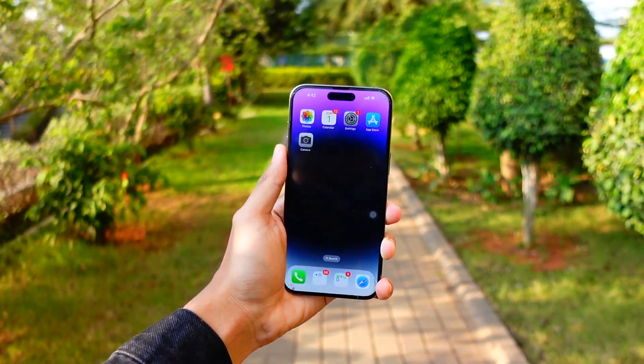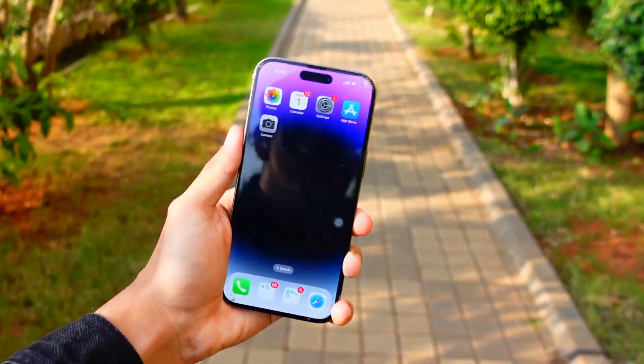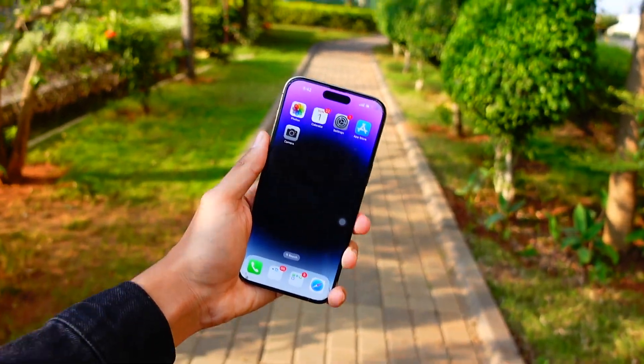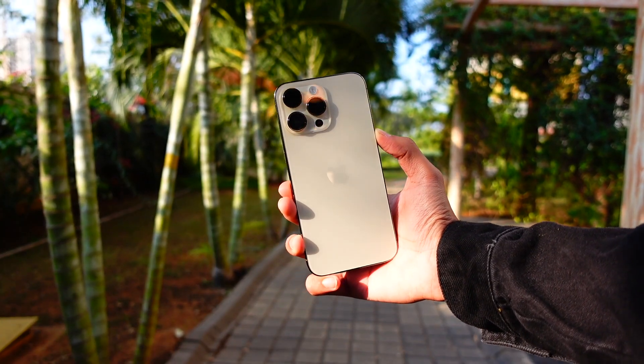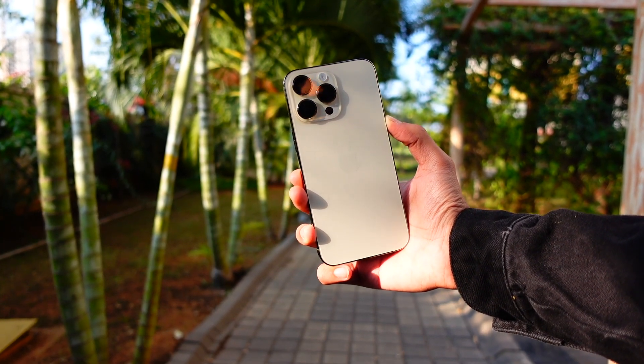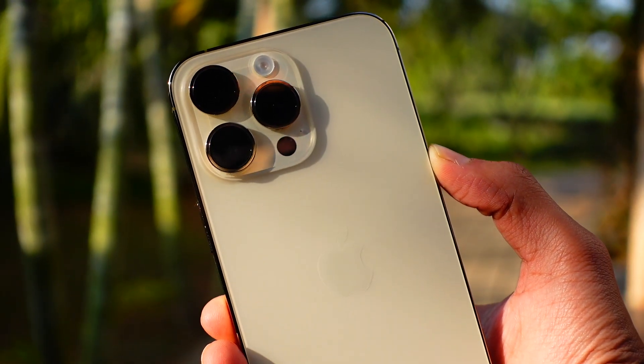My name is Jay, you are watching Tech Hyped. If you're new here, consider hitting that subscribe button because I am one of the first people making videos on iOS content for you guys as soon as they're out, so you don't have to miss anything. Let's talk about 18.2 beta 1.